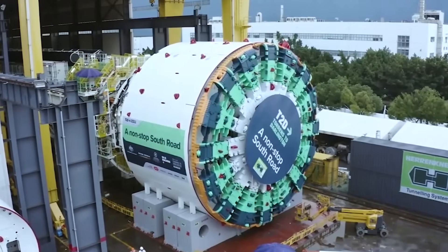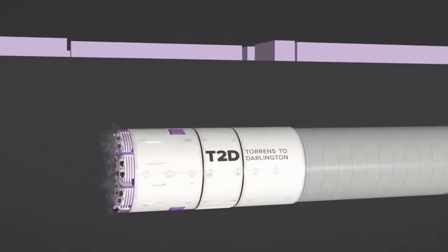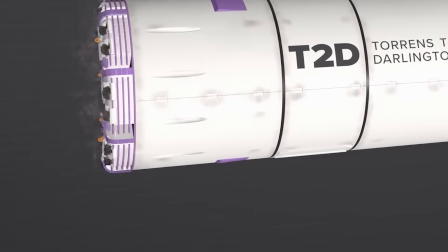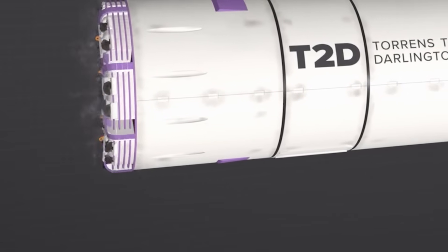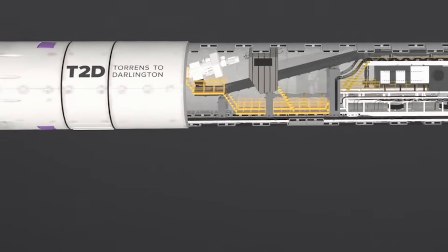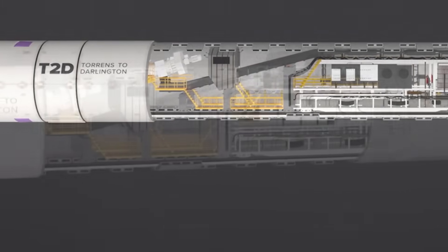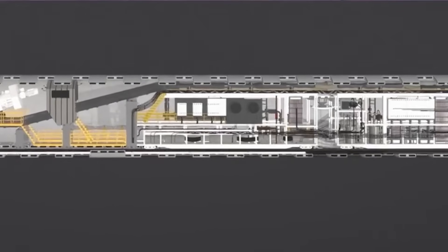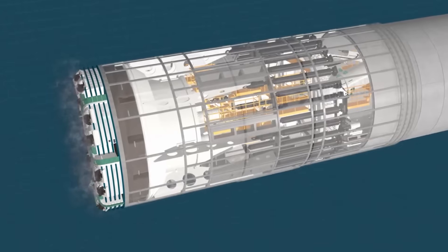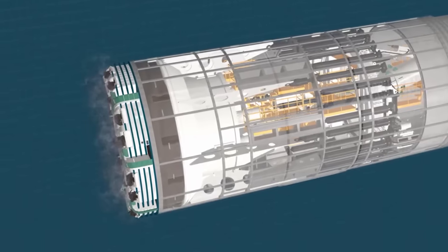So how does this 100-metre-long monster work? The TBM does five jobs at once. First, the giant 15-metre cutter head spins and shaves the earth away at the tunnel face. Second, it controls the pressure — the most important secret to tunnelling in soft ground. If you just dig a hole, the wet, soft earth will collapse. To stop this, these TBMs use a technology called Earth Pressure Balance or Slurry Shield, using the material they just dug or a special wet clay called bentonite slurry to create a high-pressure plug at the front. This plug perfectly balances the pressure of the earth and water outside the TBM, preventing the city above from sinking.